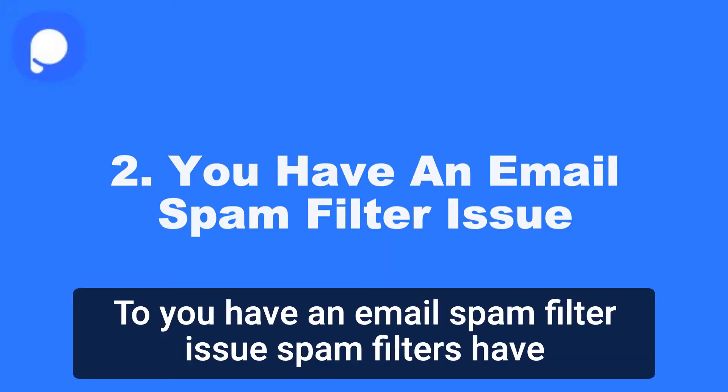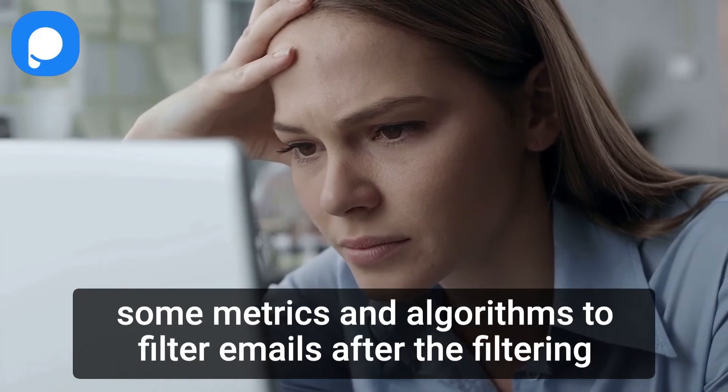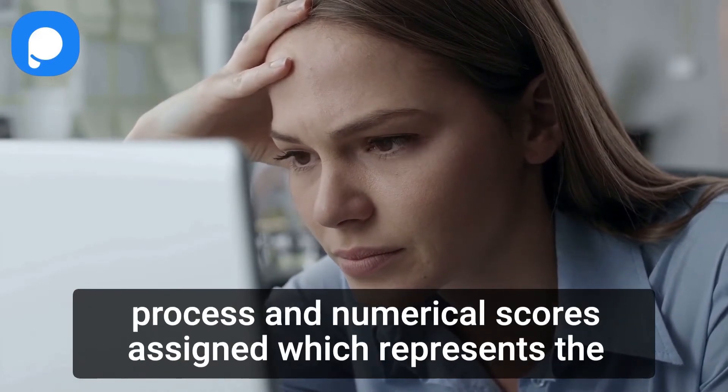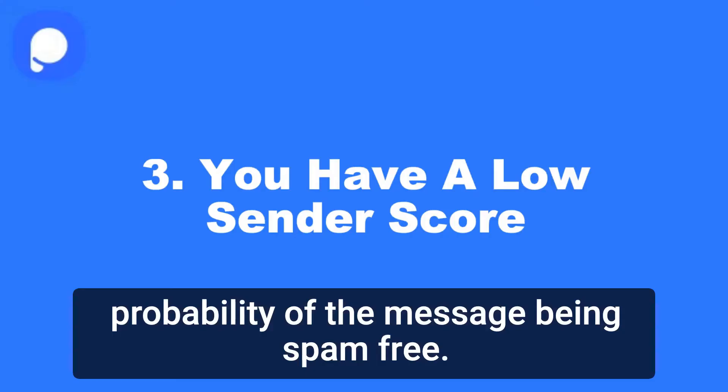2. You have an email spam filter issue. Spam filters have some metrics and algorithms to filter emails. After the filtering process, a numerical score is assigned, which represents the probability of the message being spam.